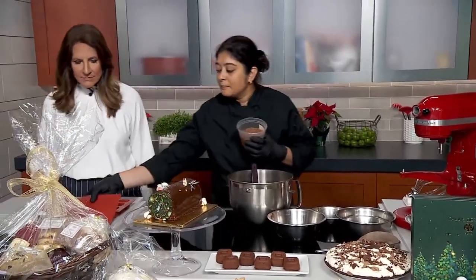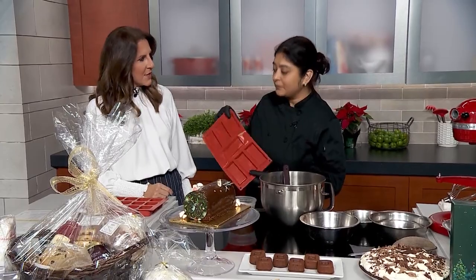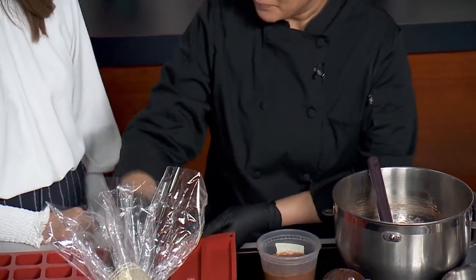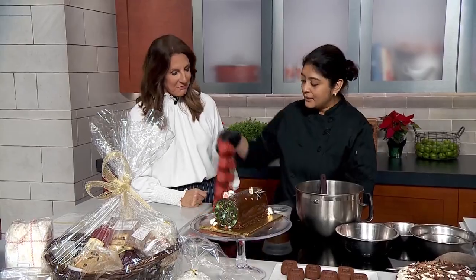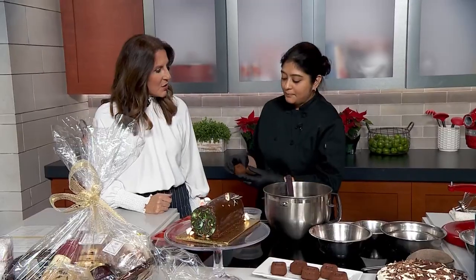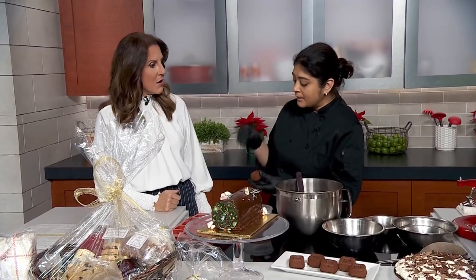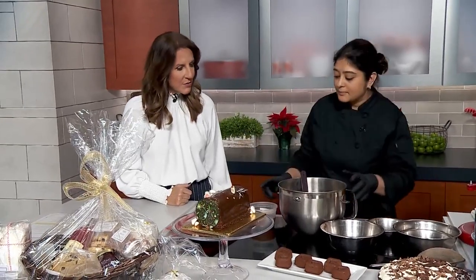I have a couple of molds here. This one is actually the original financier mold — they say it looks like gold bars, and that's where the name comes from. And then I have these prettier, fancier ones. You can also use muffin molds or any other kind of molds. These ones give you a shape with a small indent that you can fill with a ganache, whipped cream, or some fresh fruits on top. It's a pretty flexible item to make.